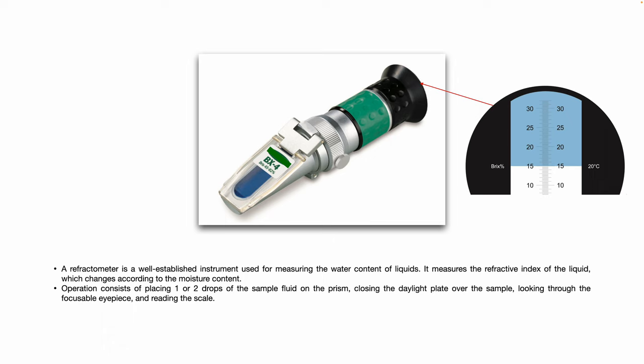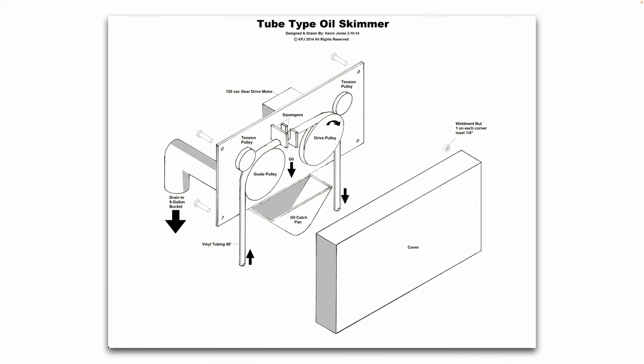Here's an example of what a refractometer looks like. It is a well-established instrument used for measuring the water content of liquids by measuring the refractive index, which changes according to moisture content. Operation involves placing one or two drops of sample fluid on the prism, closing the daylight plate over the sample, and reading the scale through the focusable eyepiece. There's also a quick example of a tube-type oil skimmer — tube-type skimmers are great for snaking into narrow sump openings to pull oil off the surface. Belt-type oil skimmers are another option.